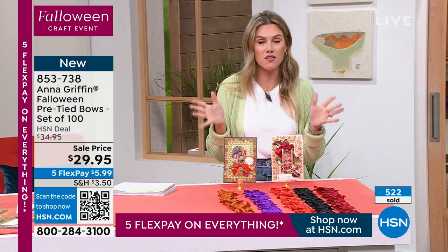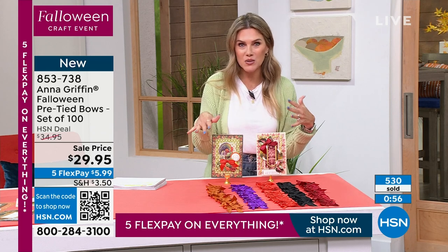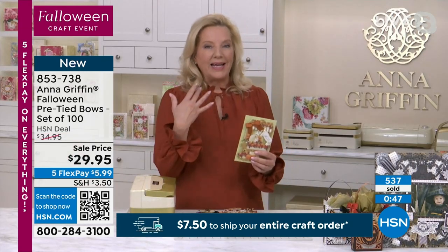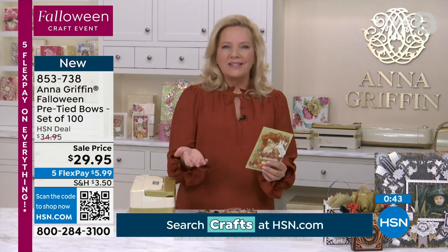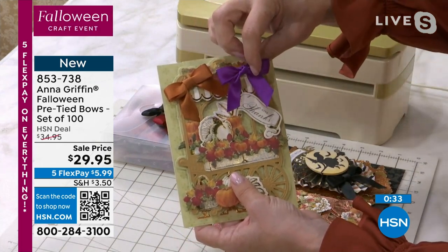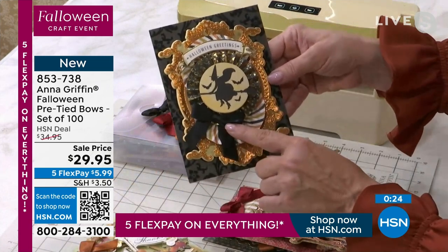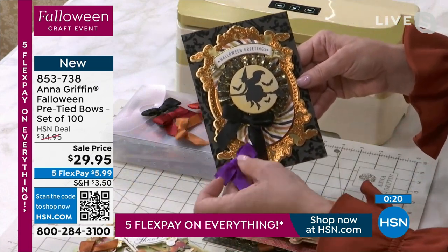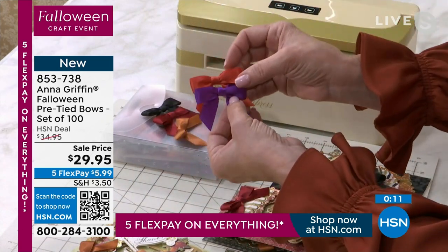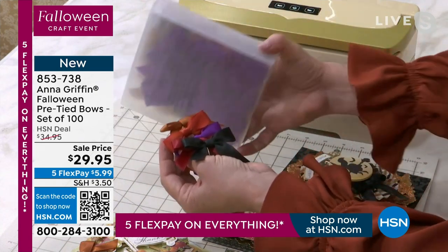If you're buying other crafts today, don't forget our flat rate shipping — $7.50 for all your crafts. You're definitely going to be using these year-round, but the Falloween colors are brand new. It's double-face satin ribbon — satin on the front and satin on the back. It adds the perfect finishing touch. This color palette was made just for today — colors we've never put together before, from the copper to the orange to the burgundy and the black. All 100 are perfect in every way.